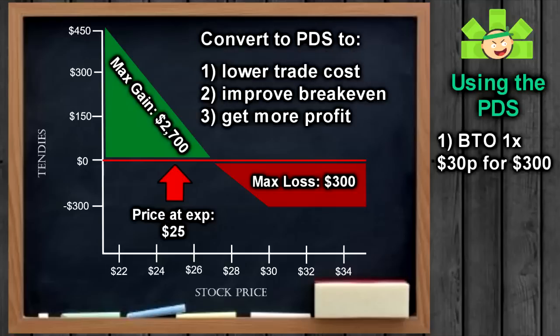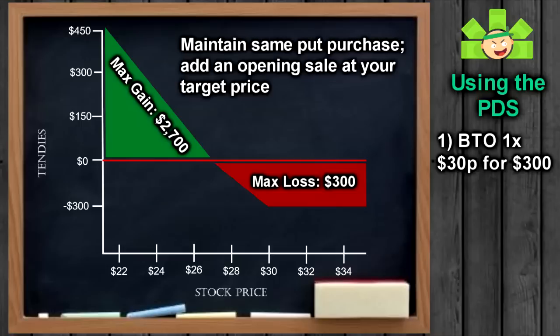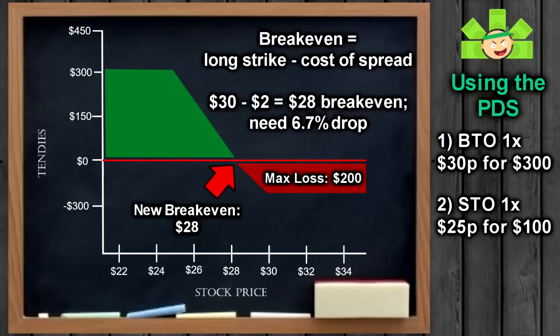Let's sell a put in addition to convert to a put-debit spread. That will reduce our cost to enter the trade, reduce our max loss, improve our break-even, and potentially score us a bigger profit. We are eyeing $25 as our next WallStreetBets price, so let's use that target when we convert. We'll still buy that $30 strike for $300, and then sell the $25 strike for $100. Since we got $100 premium back, our max loss is now only $200. That also moves our break-even from $27 to $28, so we only need WallStreetBets to drop 6.7% before we make a profit, instead of the 10% drop we'd need if we just bought the put.